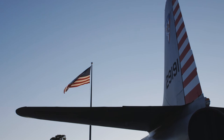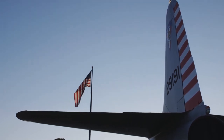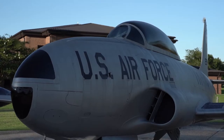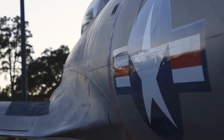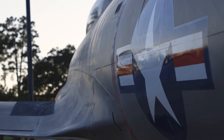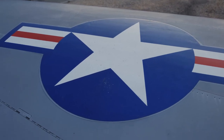In November 1955 it was assigned to the 3615 Flying Training Wing at Craig Air Force Base in Alabama, then deployed to Davis-Monthan Air Force Base. In December of 1957 it was assigned to the 3550 Flying Training Wing here at Moody Air Force Base, Georgia.